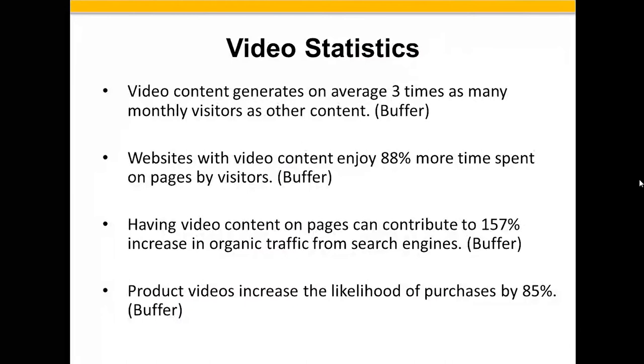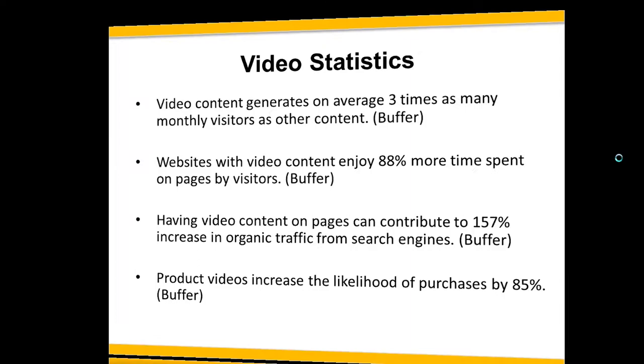Video content generates, on average, three times as many monthly visitors as other content. If you've got video on your website, you're going to have more eyes on it and rank higher. Websites with video enjoy 88% more time spent on pages by visitors, and video content can contribute to a 157% increase in organic traffic from search engines. Product videos increase the likelihood of purchases by 85%. The more you engage consumers, the more likely you are to get them to work with you.